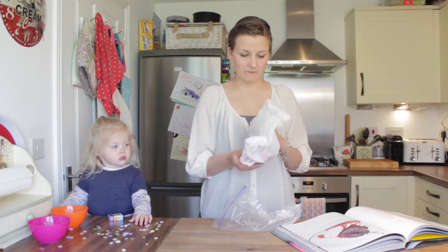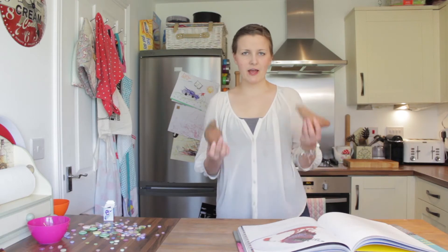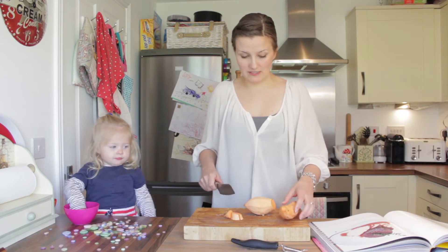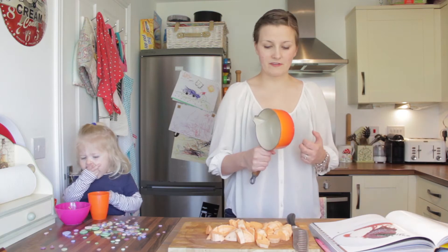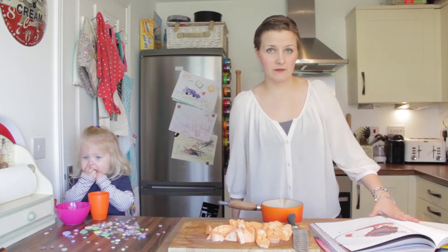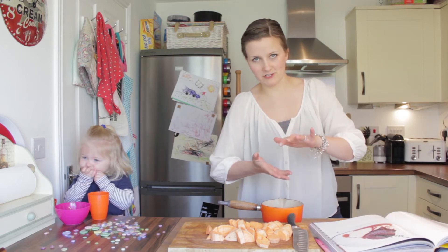I'm just going to defrost it. Now we need celeriac — I don't have any celeriac, but I do have sweet potato. I'll chop these into two centimetre dice. Grab yourself a saucepan that will snugly fit your meat. I am going to be halving this recipe, so all of the measurements I now give you will be my halved versions.